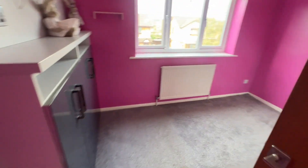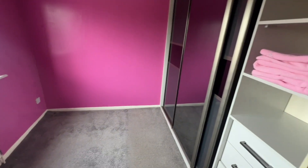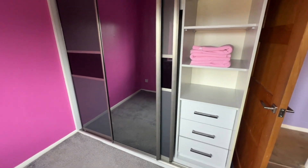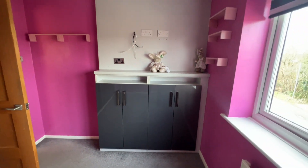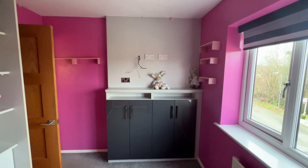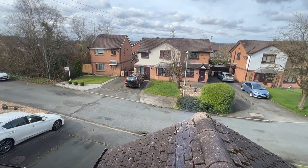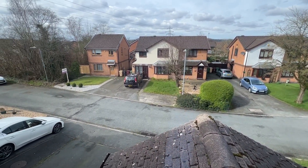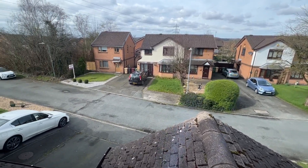Bedroom number two, with fitted wardrobes and plenty of storage. From up here I'll show you the cul-de-sac — it's lovely and quiet, great for kids playing out, no cars whizzing past.